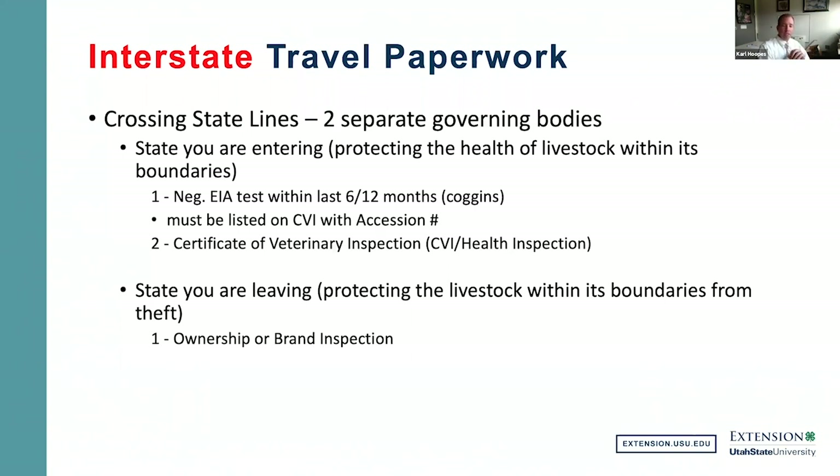The state you're leaving is concerned with protecting its livestock from theft. Therefore, they require an ownership inspection or brand inspection on every animal leaving the state. Even if you have a brand card and the horse carries your brand, if you're leaving the state you must have a travel permit or brand inspection on that horse.